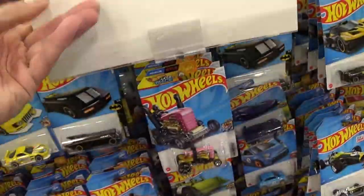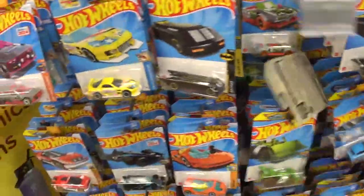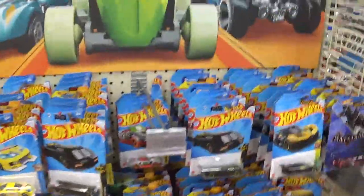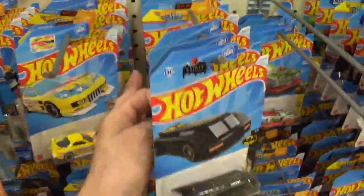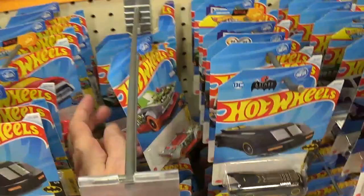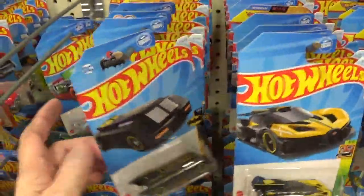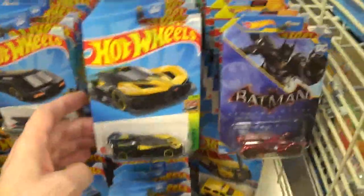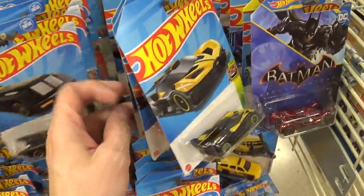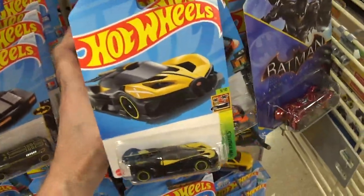That's a stupid place to put that sign — never block your product. Never put signs in front of your product. You want to make it easy for your customers to get to your products. Those of you that work retail: don't block your products with signs.